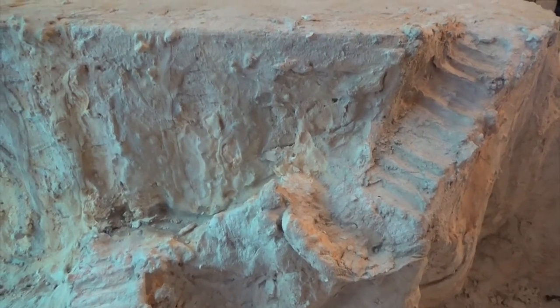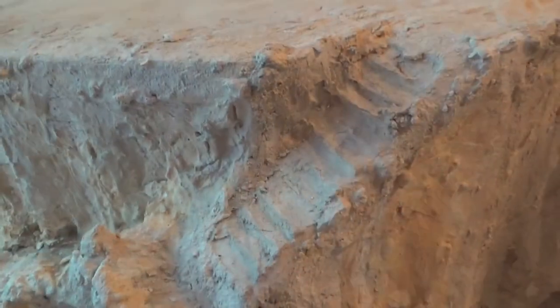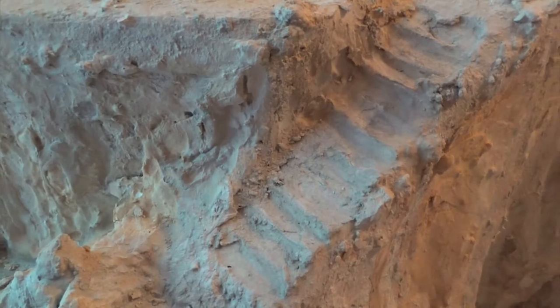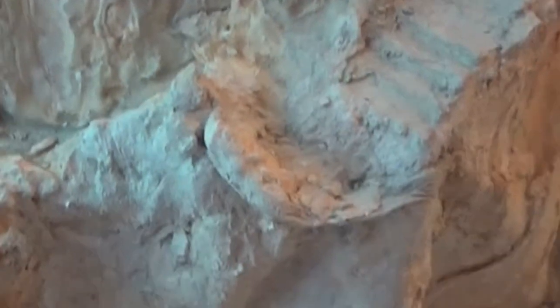If ever there were railings, they have long since broken off. Here, I've angled the stairs slightly downward and pushed down the crisp edges of the steps in the middle. Just when you think you are going up, you're going down.